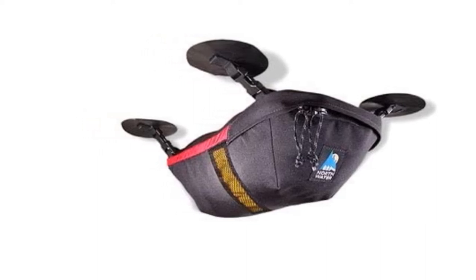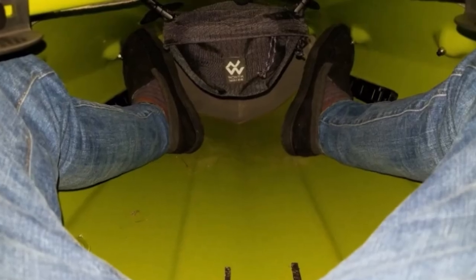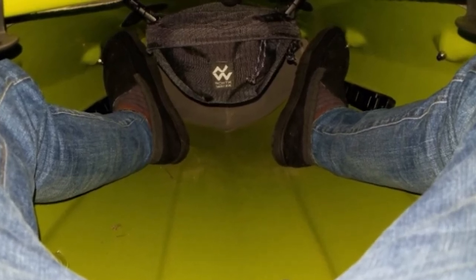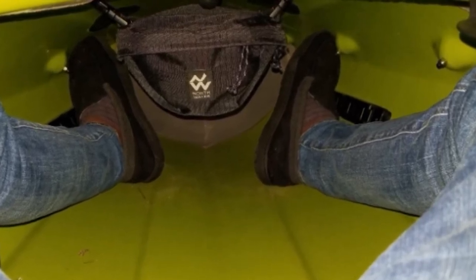You can also attach it using an optional bolt purchased separately. The bag can then be attached and reattached to the mounts as required using a buckle system. It features a mesh drainage panel and a zipper closure, and also benefits from a pelican scoop opening, which is designed to help prevent your gear from falling out when you open it.